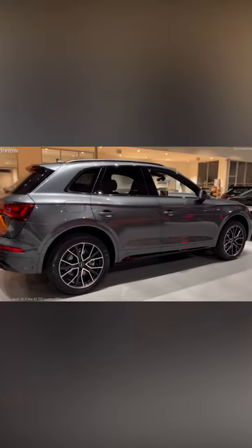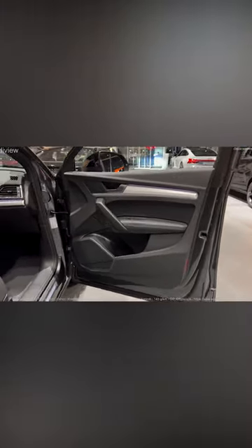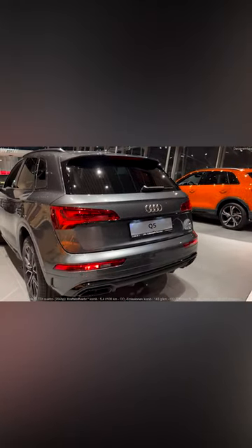This remarkable SUV will greet you with an interior that exudes sophistication and refinement. The spacious cabin is adorned with high-quality materials, such as premium leather upholstery and elegant wood trim, showcasing Audi's commitment to superior craftsmanship.